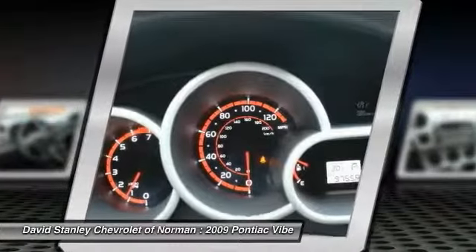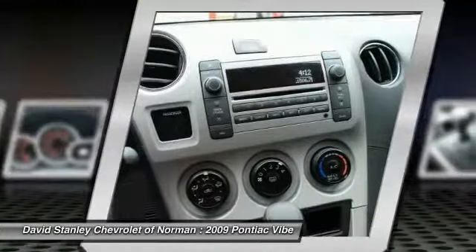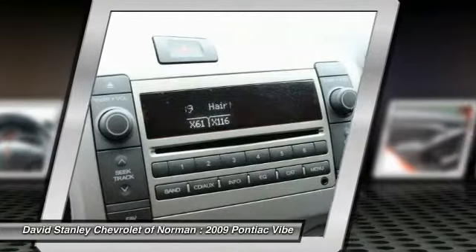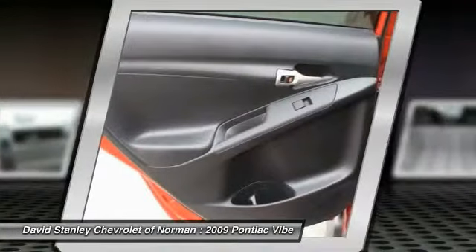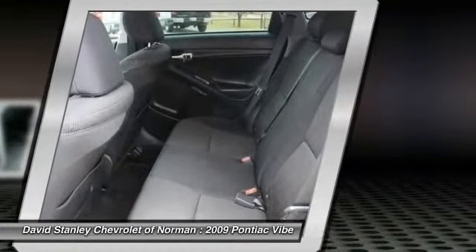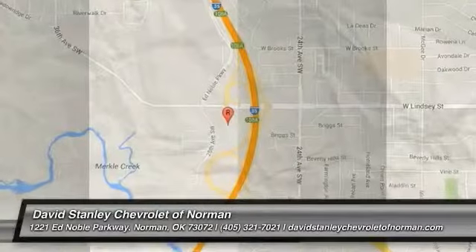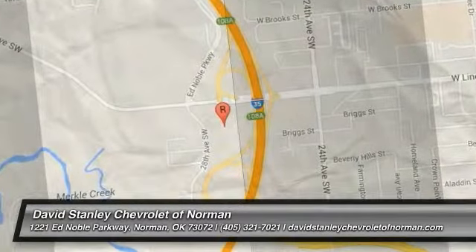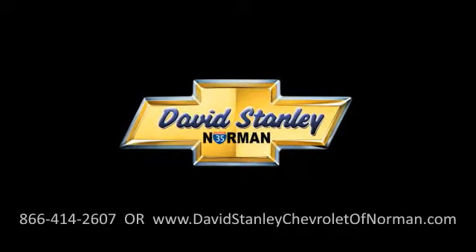Come take a test drive today. For more information, visit www.fema.gov.